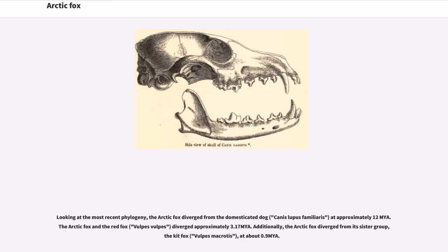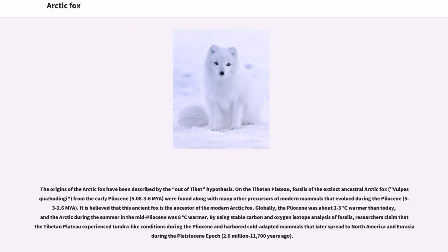Looking at the most recent phylogeny, the Arctic fox diverged from the domesticated dog, Canis lupus familiaris, at approximately 12 million years ago. The Arctic fox and the red fox, Vulpes vulpes, diverged approximately 3.17 million years ago. Additionally, the Arctic fox diverged from its sister group, the kit fox, Vulpes macrotis, at about 0.9 million years ago. The origins of the Arctic fox have been described by the out-of-Tibet hypothesis. On the Tibetan plateau, fossils of the extinct ancestral Arctic fox, Vulpes qiuzhudingi, from the early Pliocene (5.08 to 3.6 million years ago) were found, along with many other precursors of modern mammals that evolved during the Pliocene (5.3 to 2.6 million years ago).